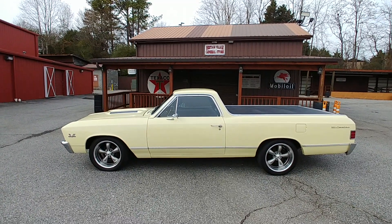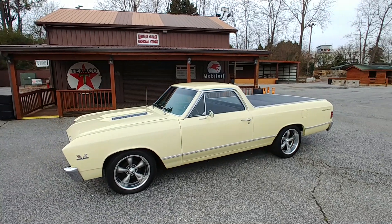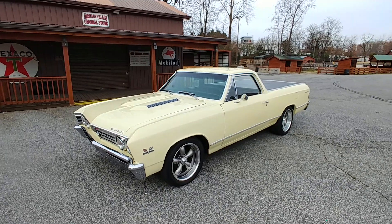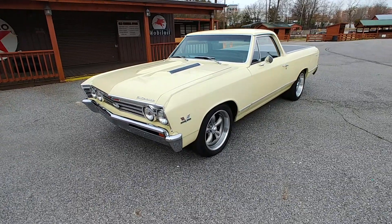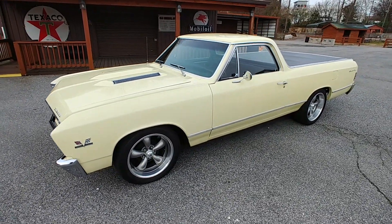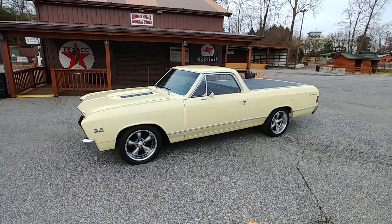The term 'driver quality' has been thrown around so much that it's hard to really understand what that means anymore. But I'll tell you, this car is not driver quality — this is well above driver quality. The rarity associated with this car and the history, the provenance, makes it a more valuable car.